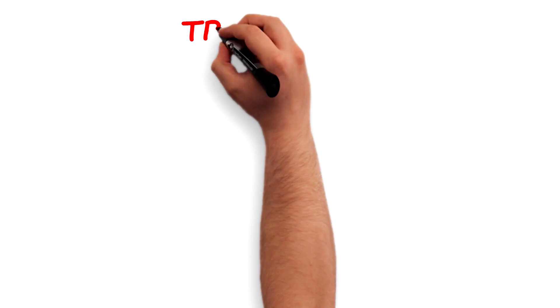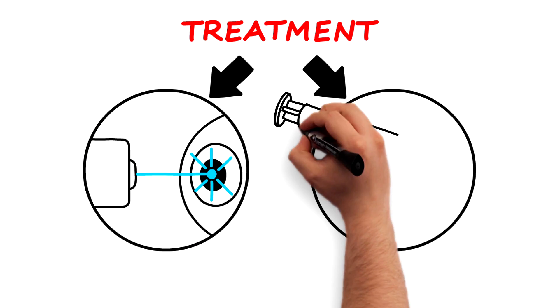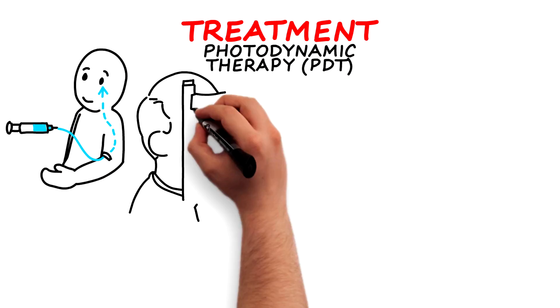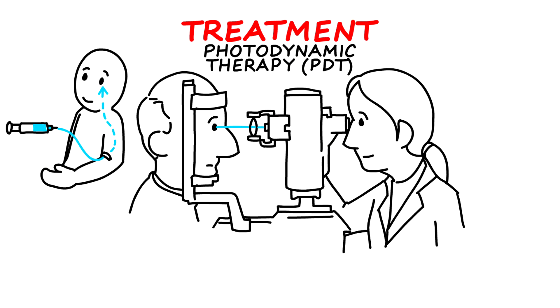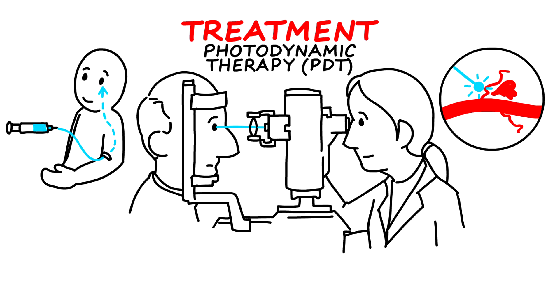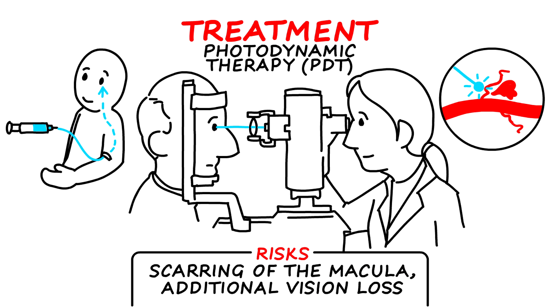There are currently two main treatment options for wet AMD: photodynamic therapy and anti-VEGF treatment. Photodynamic therapy, also called PDT, is the injection of a drug into the bloodstream that is then activated by a laser aimed at the eye, sealing the leaking blood vessels in the macula. Laser therapies can be effective with repeated treatment, but scarring of the macula and additional vision loss may occur.